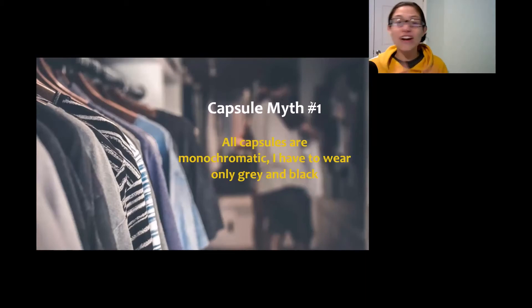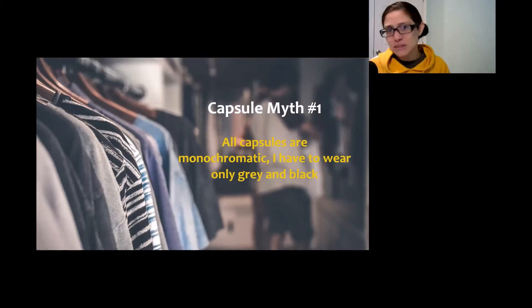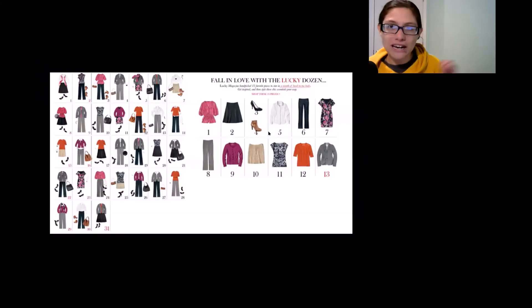Myth number one is that all capsule wardrobes are monochromatic, or that you only have to wear black and gray to be able to wear a capsule. This is not true. Even though most people who wear capsules might only use black, white, gray, and navy blue because those colors are infinitely interchangeable, it doesn't mean you have to. Actually, my first exposure to a capsule wardrobe was right here back in 2013, when I needed to plan a three-week trip to visit my in-laws in Michigan from California.